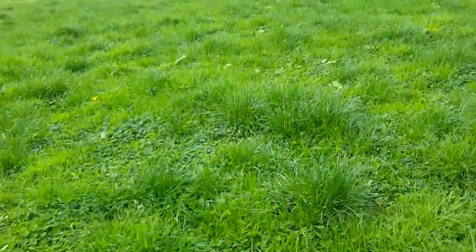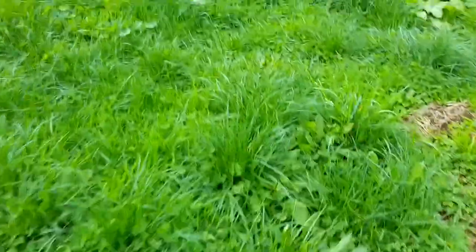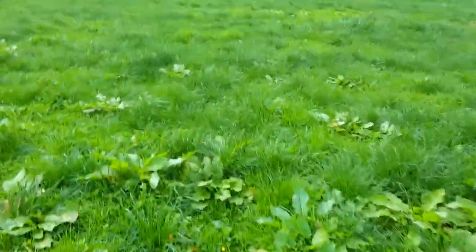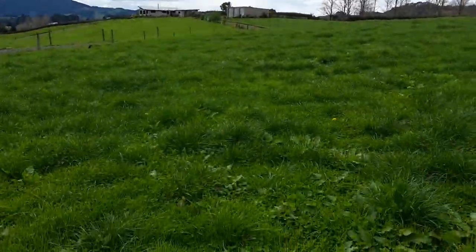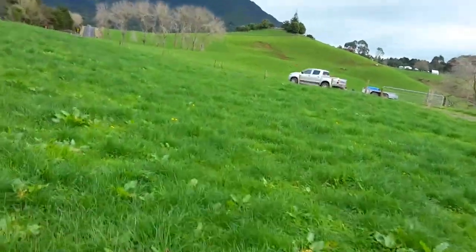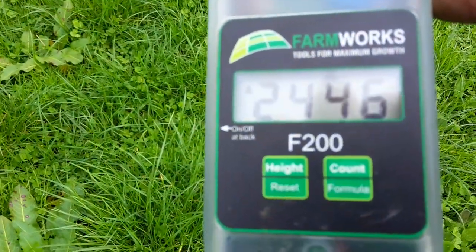Alright, so now we're in our last paddock. I've done 10 plunges. I'm not sure which of these two paddocks is the one that was grazed first compared to the Hogan paddock, but I presume it was this one because this one is longer than the one over the road. It came in at 24.46 kilograms of dry matter per hectare.